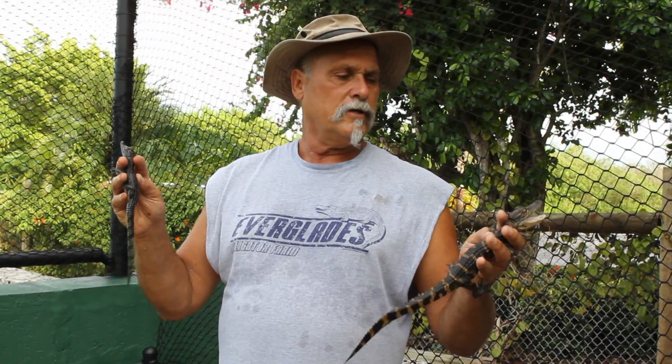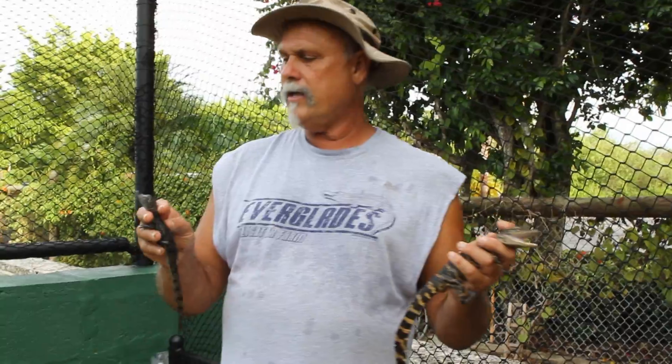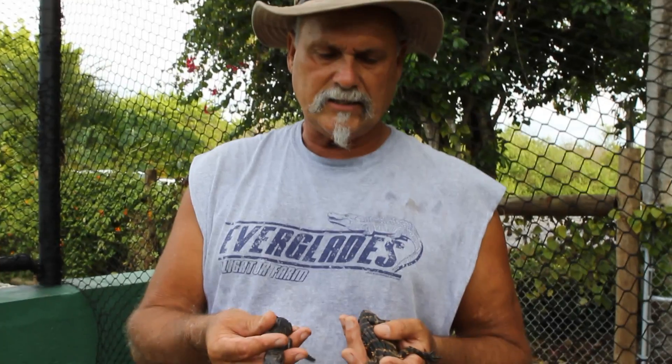The breeding season for alligators and crocodiles is different. You'll also notice the alligator has a dark brown eye, and the crocodile has a very light green eye. The alligator has a wide broad snout, while the crocodile has a long slender snout that almost comes to a point. The alligator has 80 teeth — 40 on top, 40 on the bottom — and the crocodile has 60 teeth.